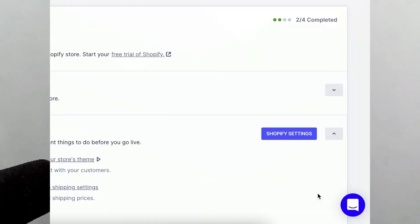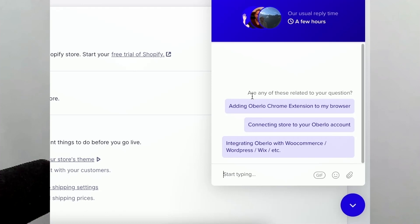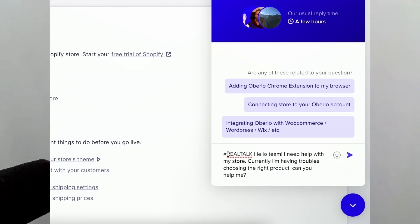Moreover, if you want to get help from us in regards to marketing, product selection, store design, advertising, etc., make sure to go to your Oberlo app and in the bottom right, click on the support button. You have to make sure to use the hashtag #RealTalk in your message and write your question where you need help. Just make sure to use the tag so your message won't get lost in our inbox, and our team will be able to help you with your business growth related questions.